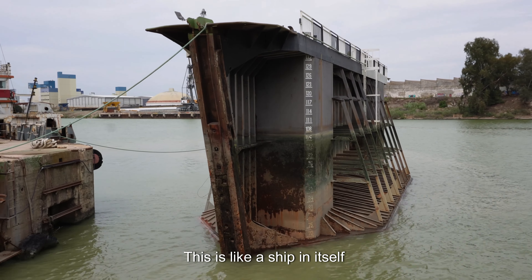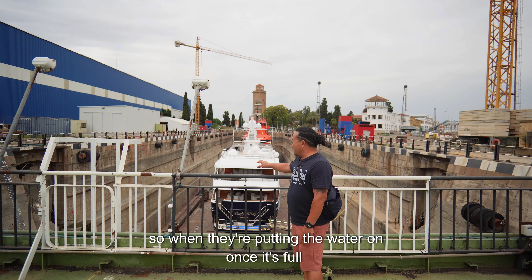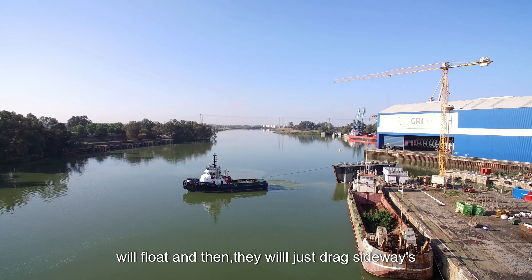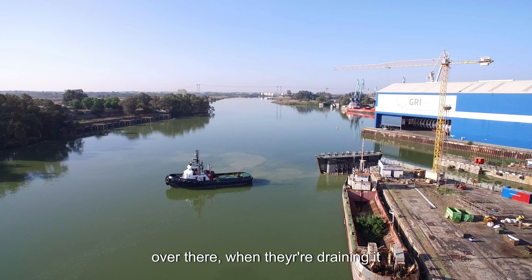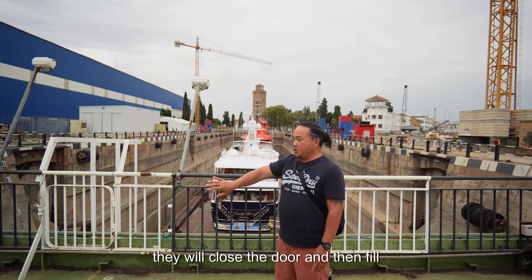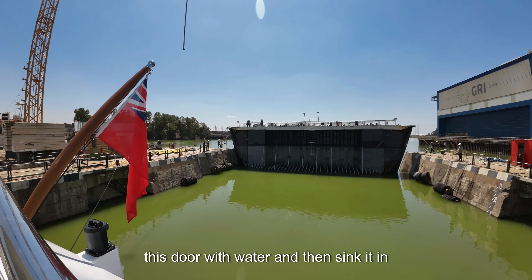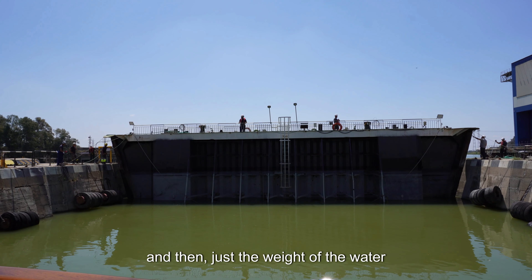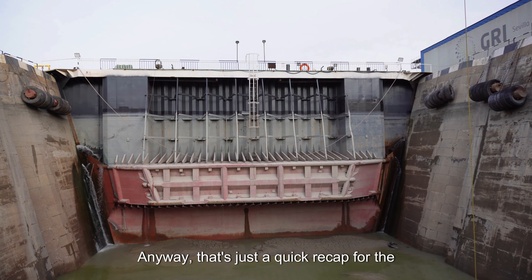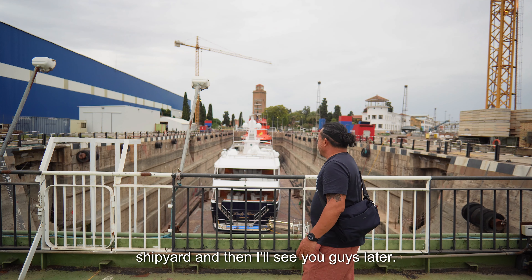Where I'm standing now is the actual door — it's like a spool ship in itself. When they're pulling the water in, once it's full, they pump the water out of this door structure and then it floats, and they just drag it sideways. When they're draining it, they close this door, fill it with water, and sink it down — then just the weight of the water outside keeps this door locked in. Anyway, that's a quick recap of the shipyard.